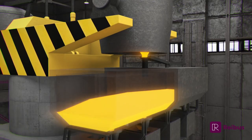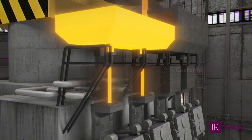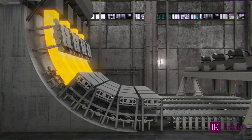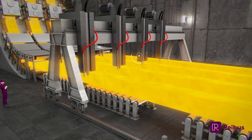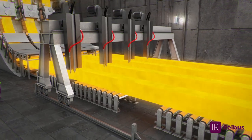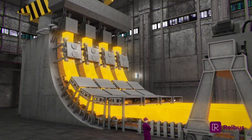The casting process begins with a ladle full of molten steel suspended over a tundish. The steel in the tundish flows into several continuous casting molds. As the steel exits the molds, water sprays further solidify the steel within the strands. Finally, the solidified strands are cut into individual pieces, which are small enough to be transported easily to the next stages of production.